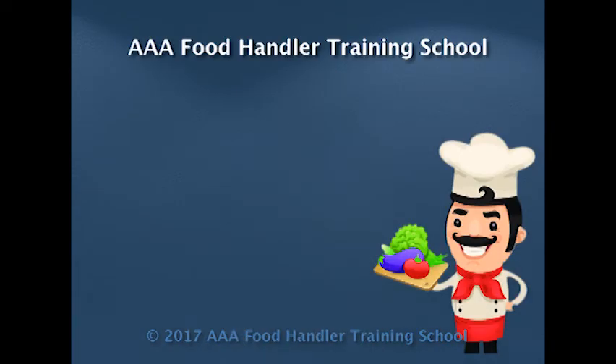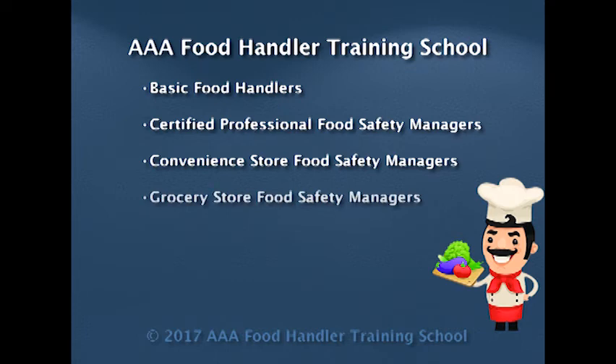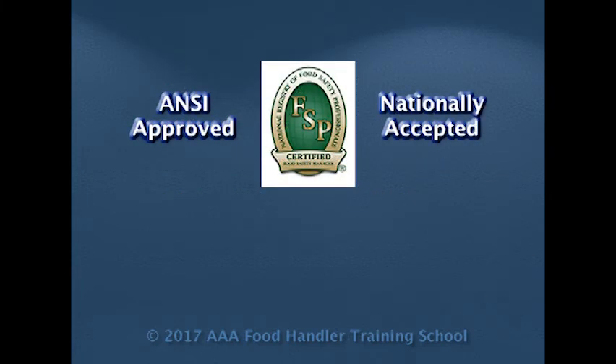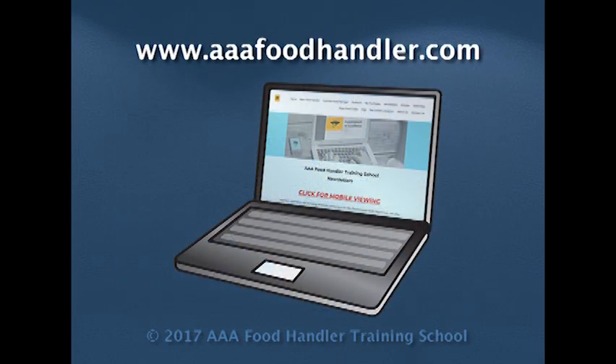The AAA Food Handler Training School offers programs for basic food handlers, certified professional food safety managers, convenience store food safety managers, grocery store food safety managers, as well as certified food safety HACCP managers, which prepare you to take and pass ANSI-approved exams from the National Registry of Food Safety Professionals, ServSafe, and Prometric. By working with over 2,500 testing centers throughout the United States, we can easily schedule your exam at a date and time that is convenient to you. Please visit our website at www.aaafoodhandler.com for interesting newsletters, articles, and products regarding the food service industry.